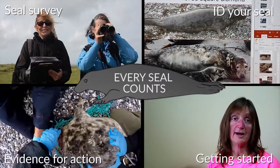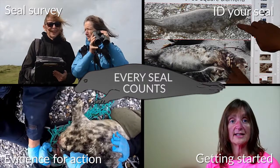Welcome to Every Seal Counts, a short video highlighting the photo ID work of the Cornwall Seal Group.